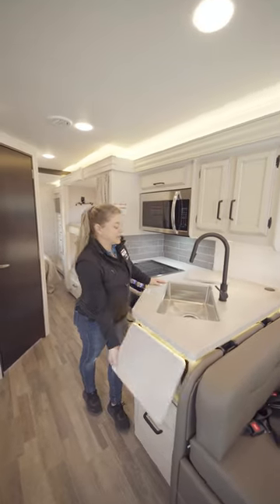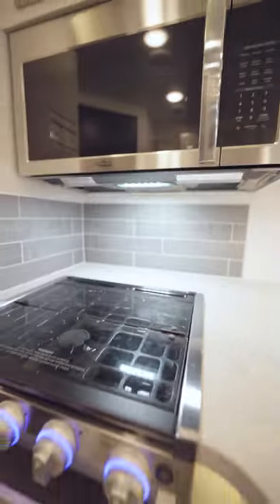The kitchen has plenty of counter space, loads of storage, and of course all the appliances that you will need.